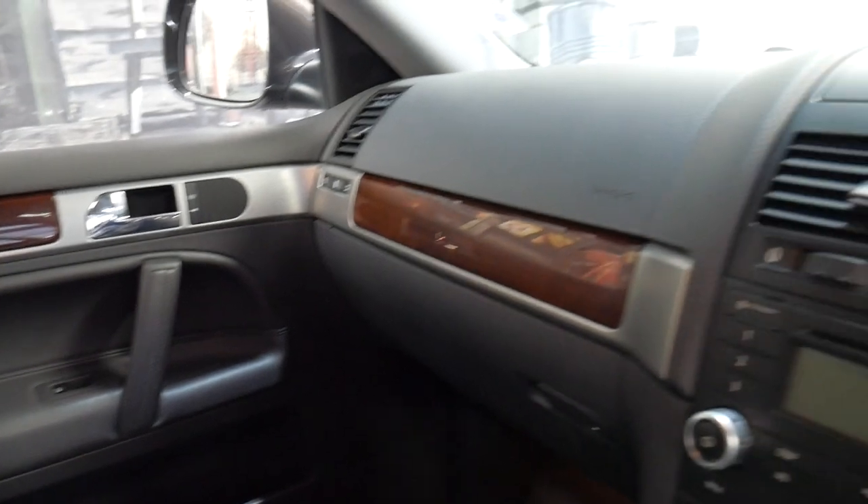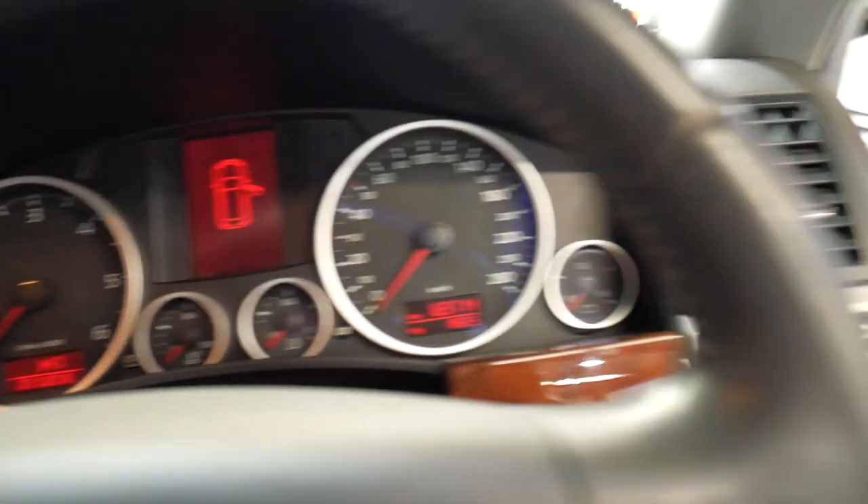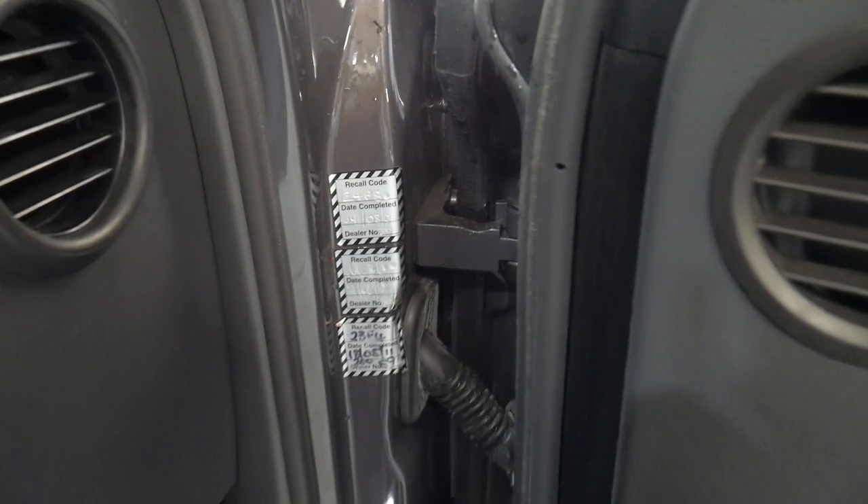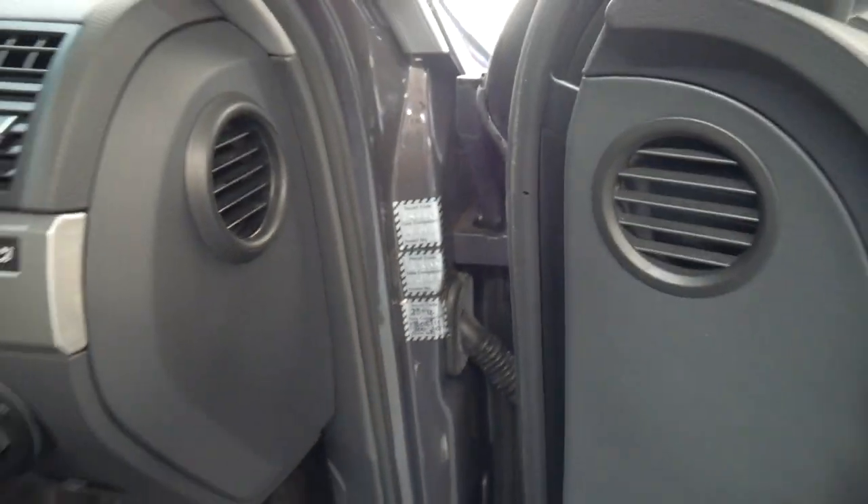Just about every single service done on this car has been done at a Volkswagen dealership — I think bar one, maybe two at the most. It's had a lot of recalls done; you can see there are three recalls there.